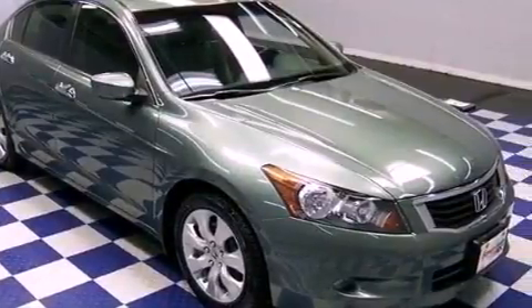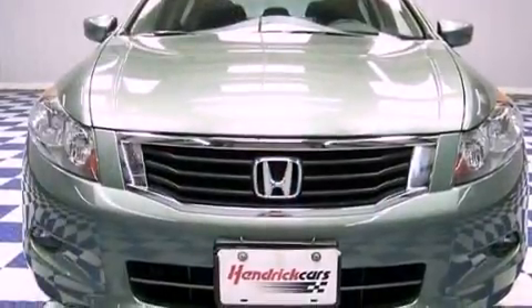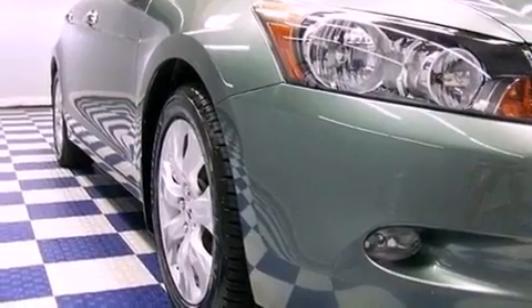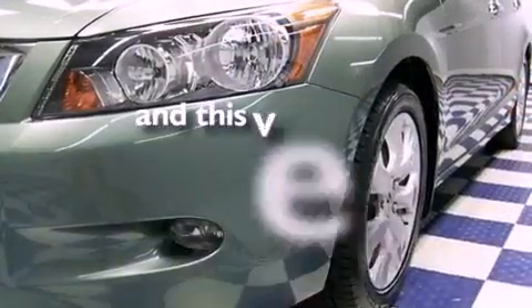Features include a sunroof, commercial-free satellite radio, aluminum wheels, a premium audio system, performance tires, fog lamps, and heated side-view mirrors. This vehicle has fewer than 45,000 miles on the odometer.